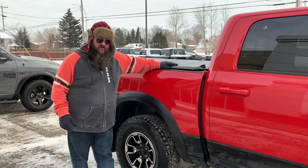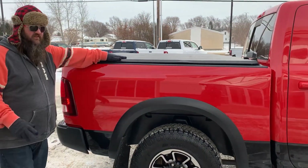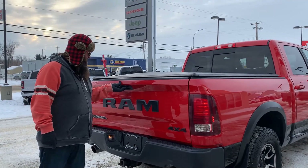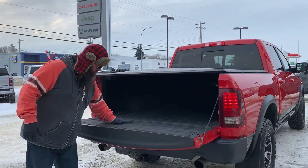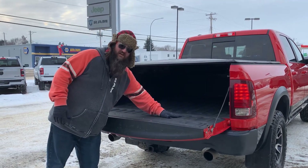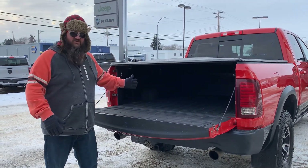It's got the tonneau cover — what a wonderful thing to have. Obviously, if you have a tonneau cover you always want one, and if you don't have one, it's on your Christmas list. The tailgate pops down like every other tailgate does. Spray-in box liner, as you can see, because it's used. It's got a few marks, folks, and that just shows you how rugged these really are.